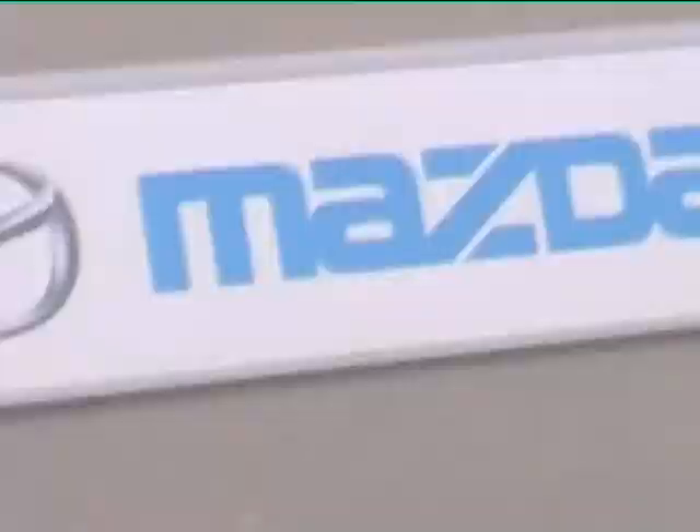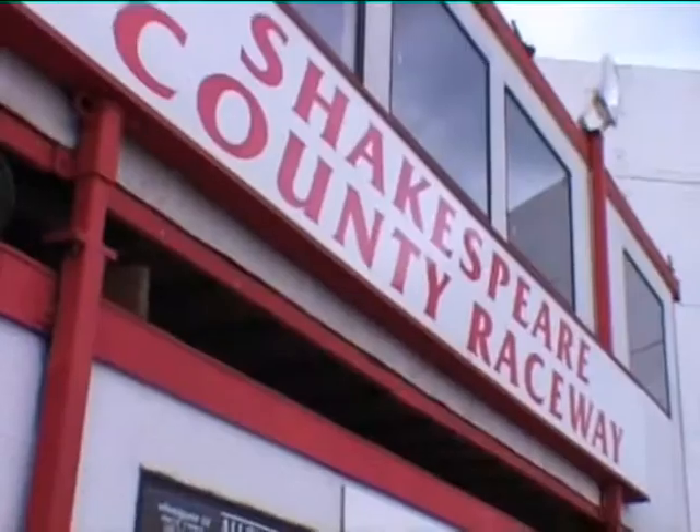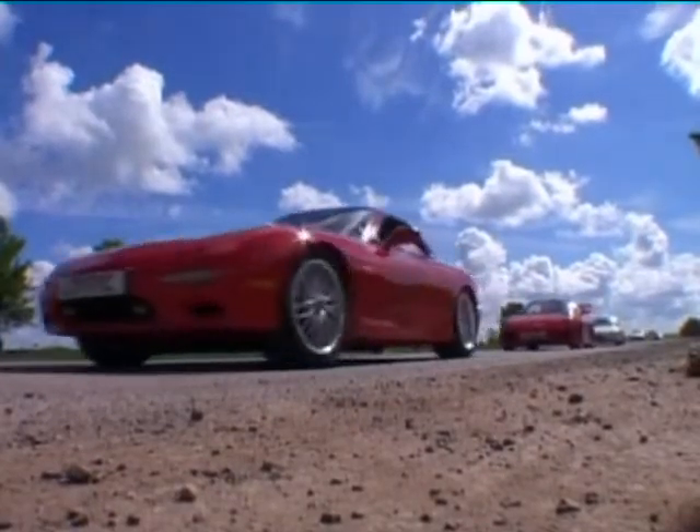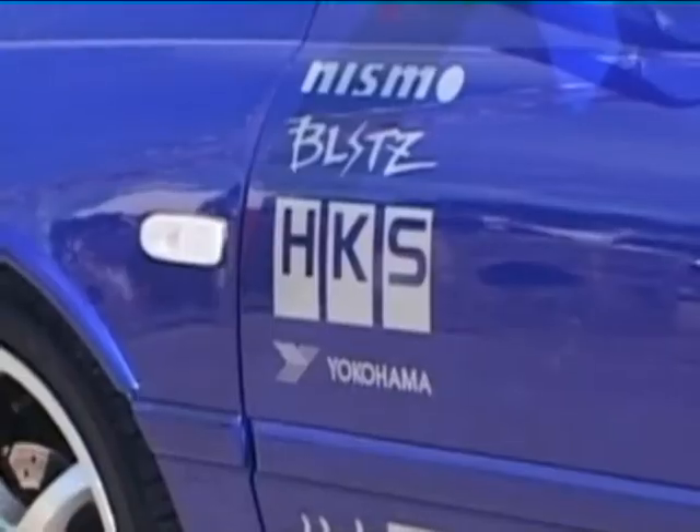It started as an idea to get as many rotaries together as possible, but it turned into Rotorstock. With Mazda back in the event, some of the UK's biggest tuners and a drag strip that had never seen anything like it, this was a memorable day for Mazda Rotary Club.